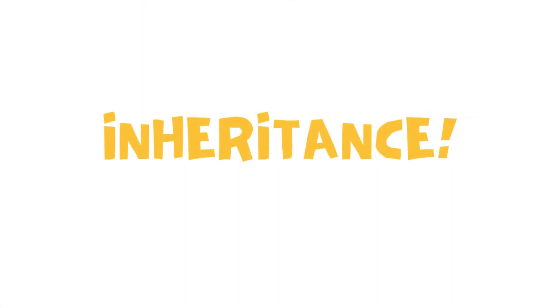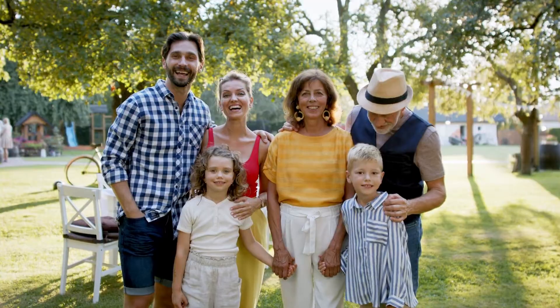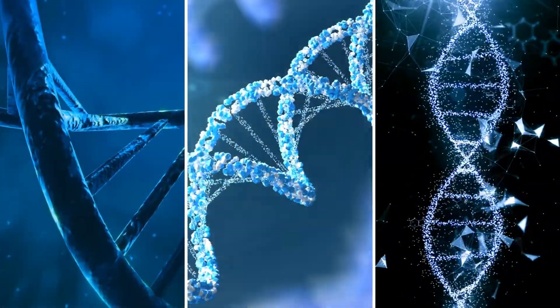The answer is inheritance. Traits are passed down from parents to their offspring, like a secret code shared from one generation to the next.